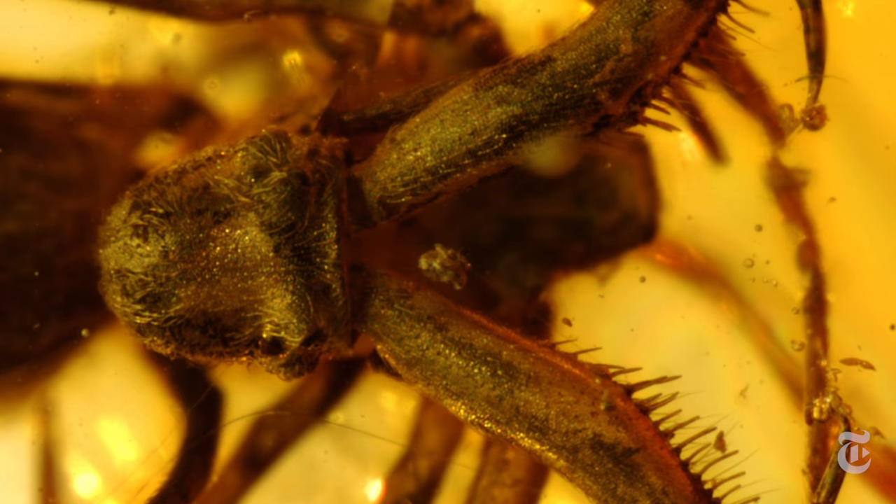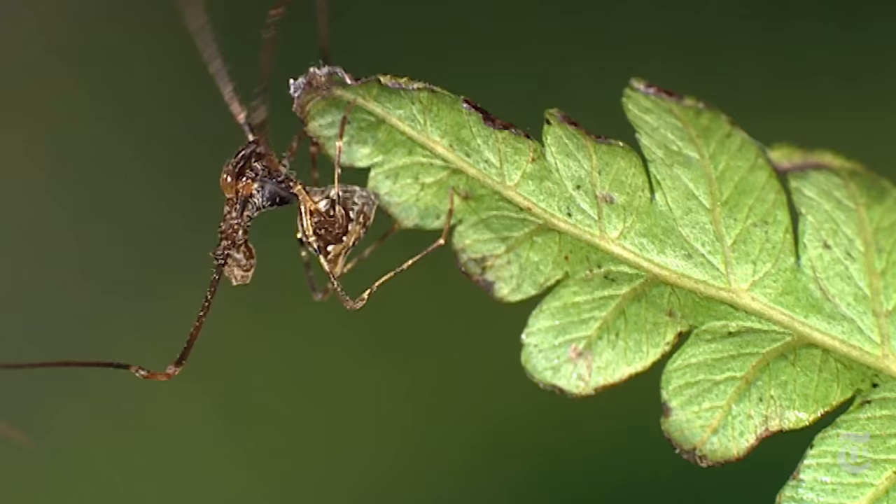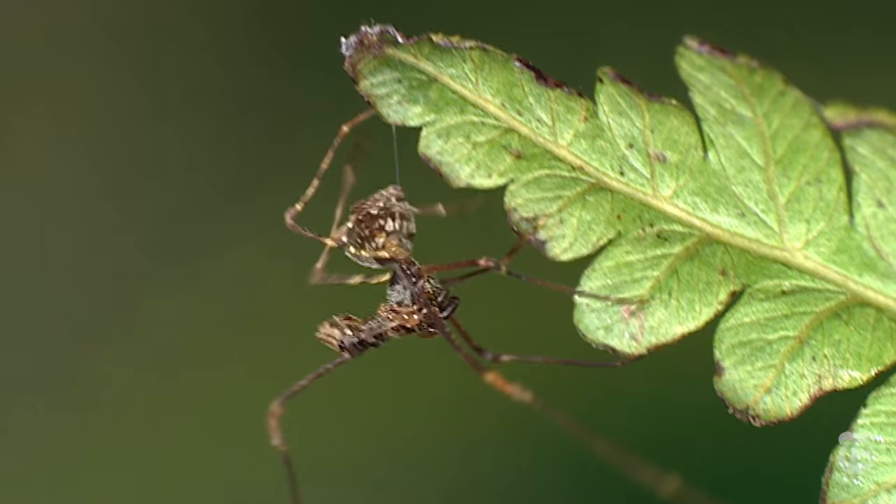It was decades later that these tiny creatures, thought to be as extinct as the dinosaurs, were discovered thriving in Madagascar, South Africa, and Australia. Why those three countries? Before 175 million years ago, those areas were neighbors.